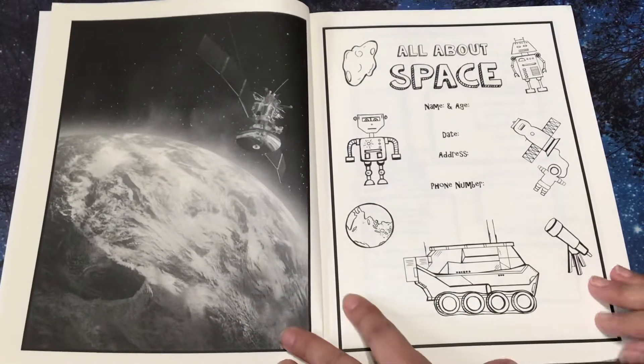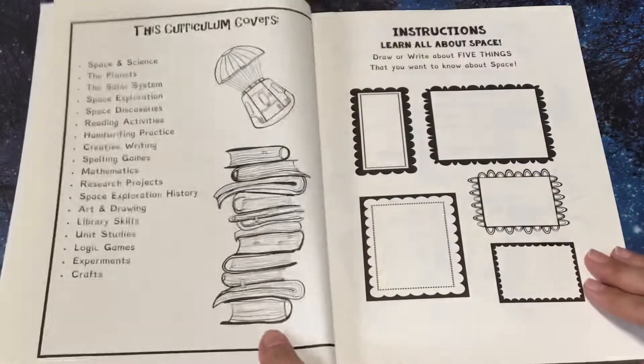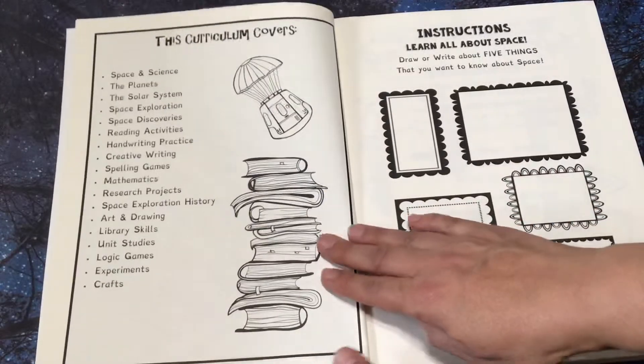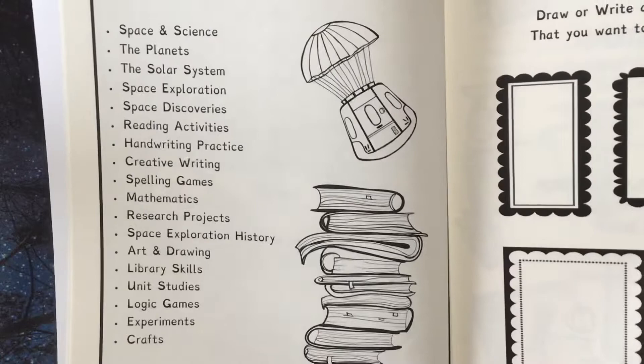And if you were to get this in the PDF format, I believe these would be in color. So here it says the curriculum covers — I'll just let you pause that.